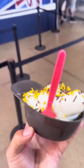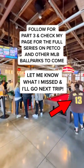Check out my page and follow for part three and the rest of the series. Let me know what you want to see next. I'll see you there.